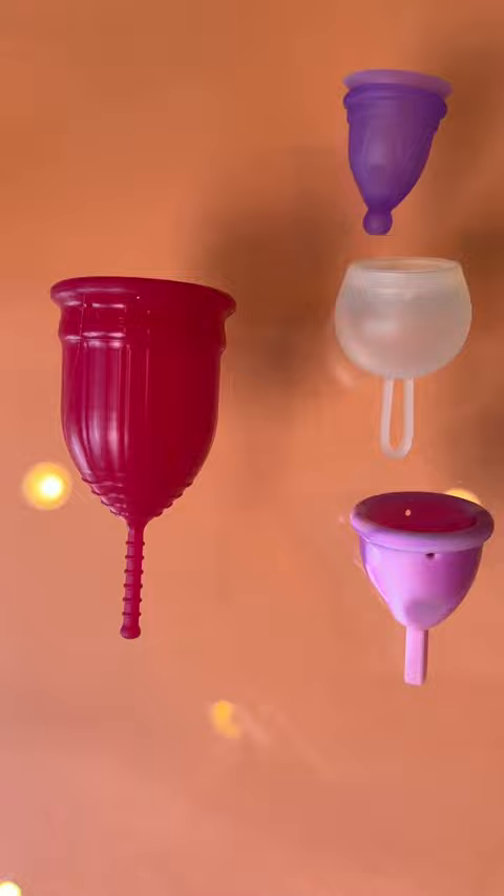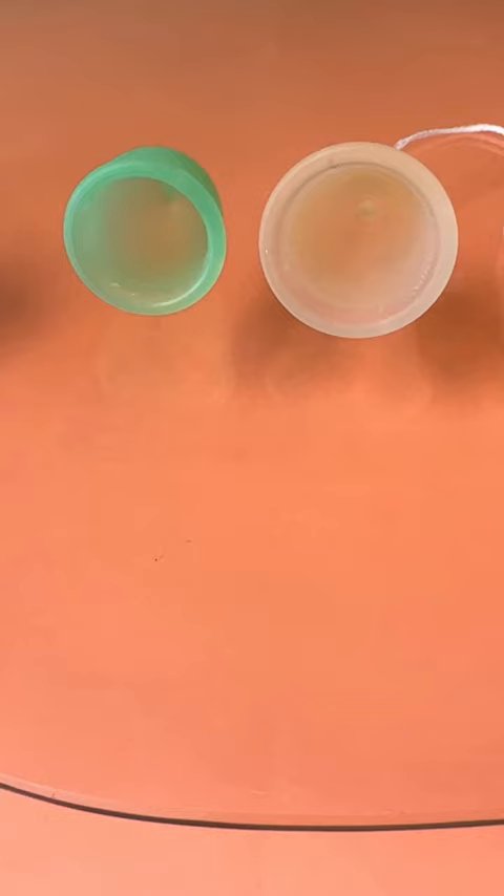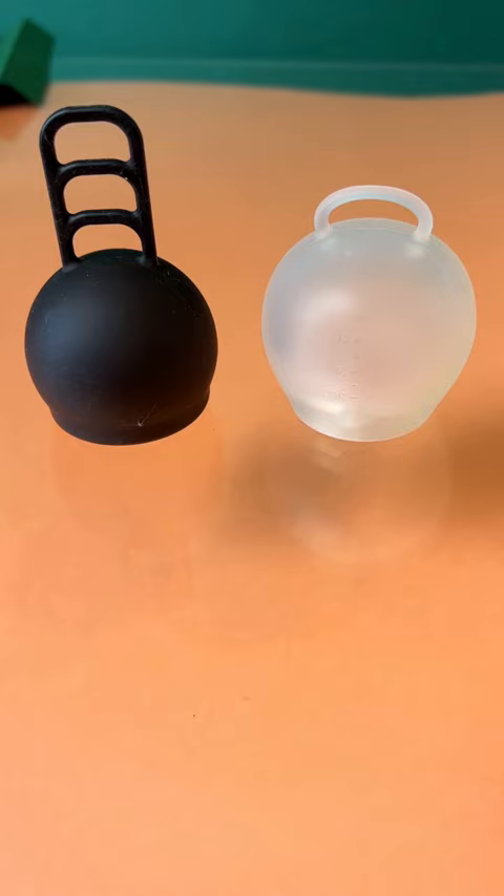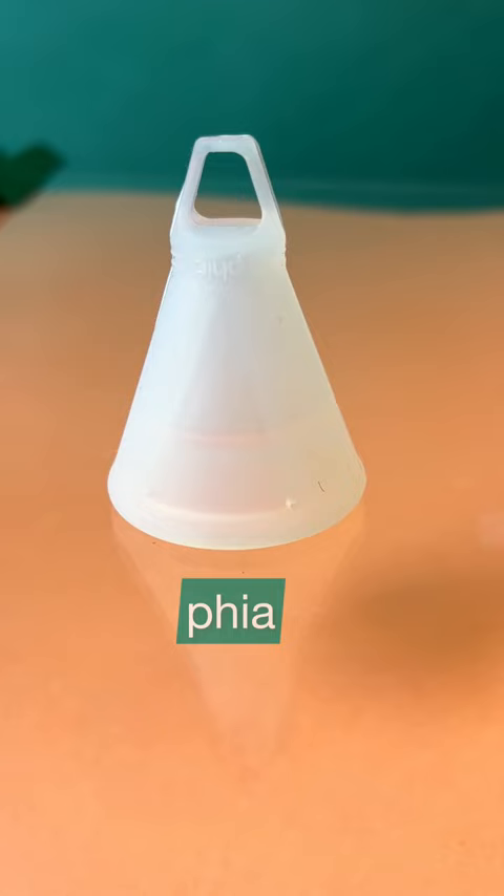You can see it compared to these cups and tampons. The widest cup award goes to the Tampax cup — it has a wide flared rim, shown here in comparison to a Saalt regular to its left.